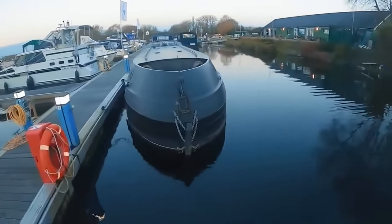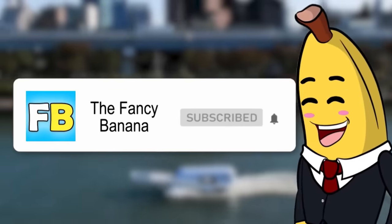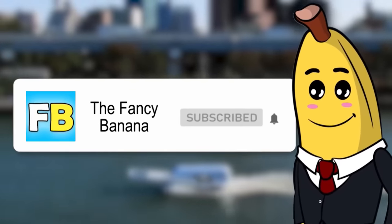Before we go on, like this video, smash the subscribe button and click the notification bell right now — or this centipede will crawl on your face when you're sleeping.